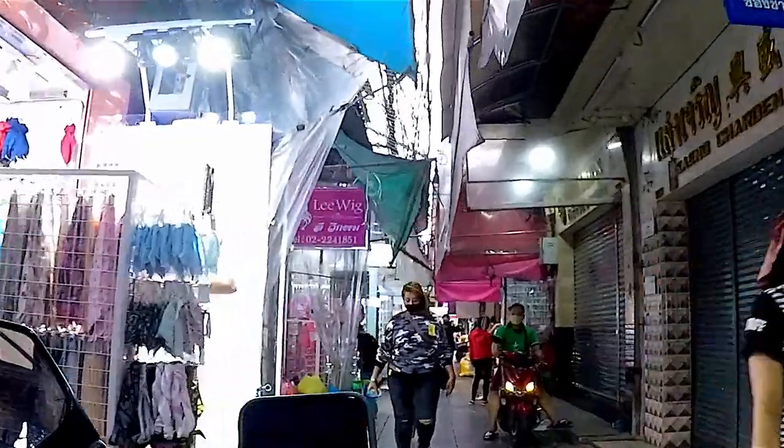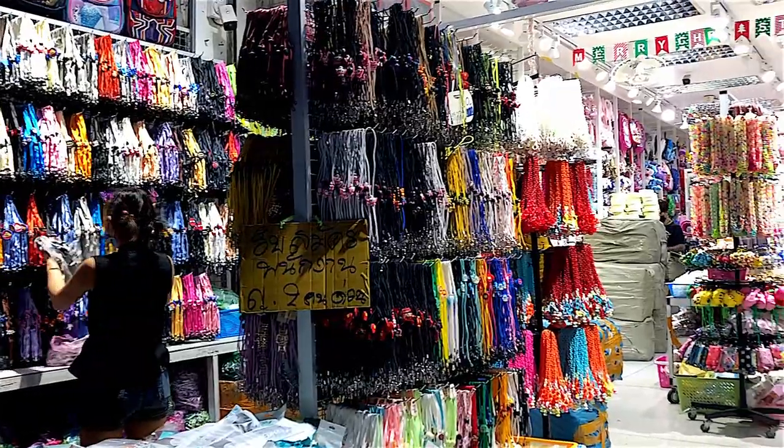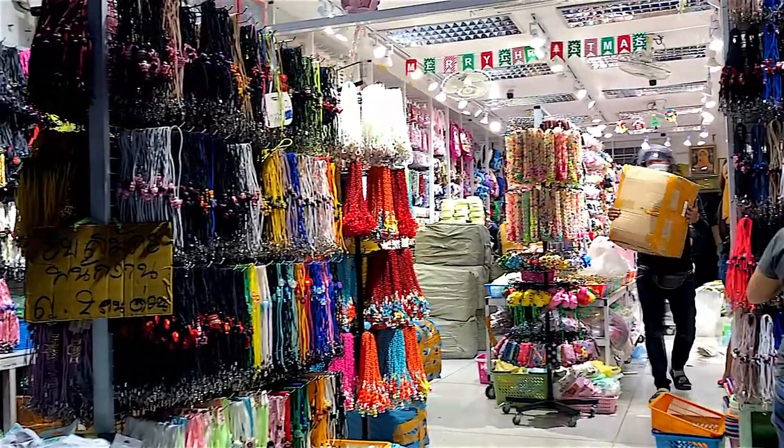In the last video I showed Chinatown visiting street art and the Talatnoy area. Here we can explore narrow shopping streets.